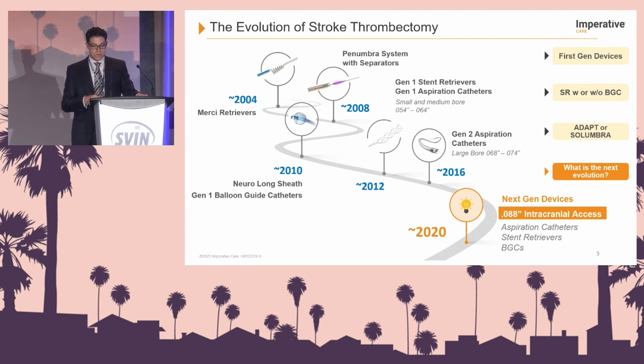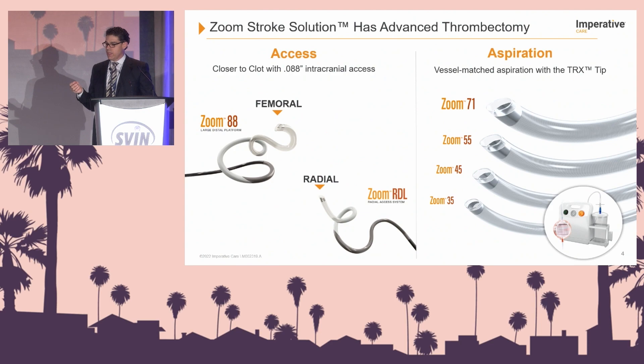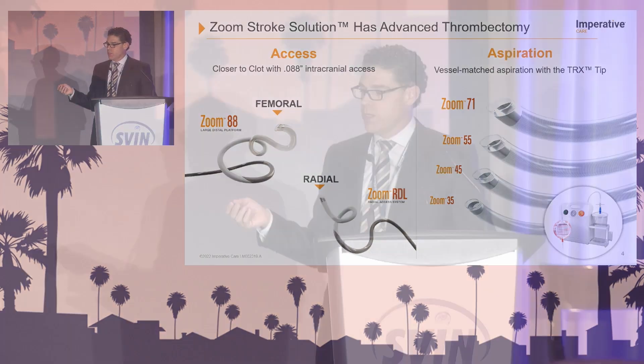Here we are in 2020 and beyond with next generation devices. The real focus of this talk is to show how helpful and supportive intracranial access is with 088, as well as systems that use large bore aspiration catheters. We're going to divide this talk into two sections: access with 088 intracranial access, and the aspiration system.